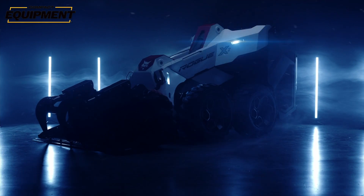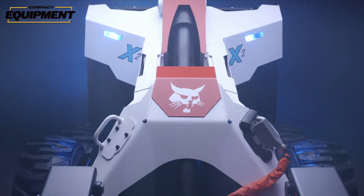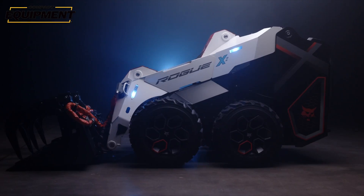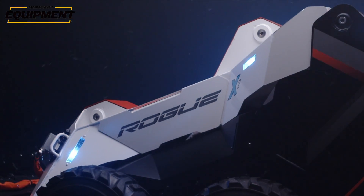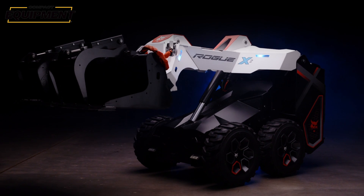Earlier this year at CES, Bobcat released the Rogue-X2, which is essentially a wheeled version of the Rogue-X. So if the Rogue-X is a futuristic all-electric cabless CTL, the Rogue-X2 is a futuristic all-electric cabless skid steer. Bobcat says the major benefit of putting wheels on the Rogue-X2 is that powering wheels consumes far less energy than powering tracks, meaning the Rogue-X2 can go up to eight hours on a single charge compared to the Rogue-X's four and a half to five hours.